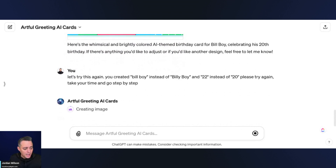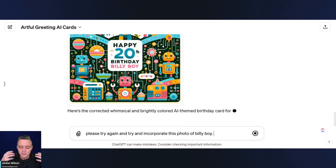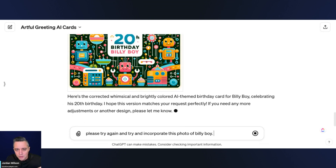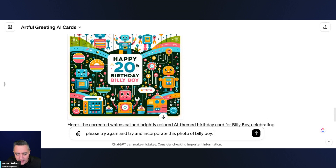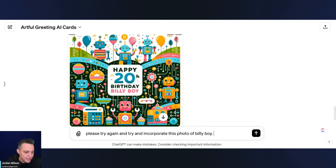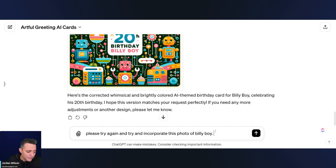Let's see if that helps. At least on the retry, this is a good example of working with large language models — just because it's wrong doesn't mean it can't get it right. And this isn't bad: 'Happy 20th Birthday Billy Boy.' We got it — we got our AI theme. Not too bad.